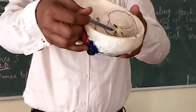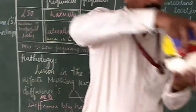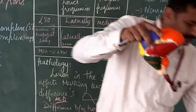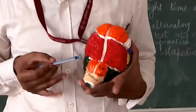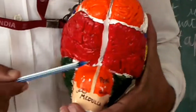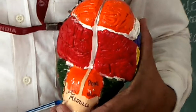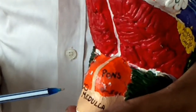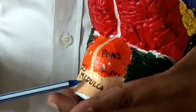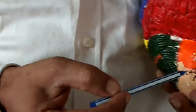The auditory nerve exits the internal auditory meatus and enters the brainstem. In the brainstem we have the midbrain, pons, and medulla. The pons is coded in orange and the medulla in peach color. The medulla and pons meet at the pontomedullary junction, where the cochlear nucleus is located.